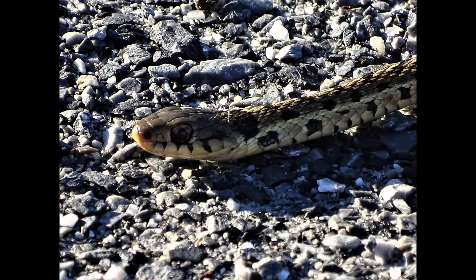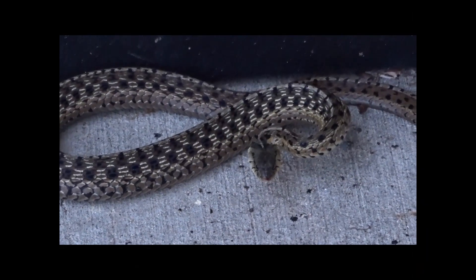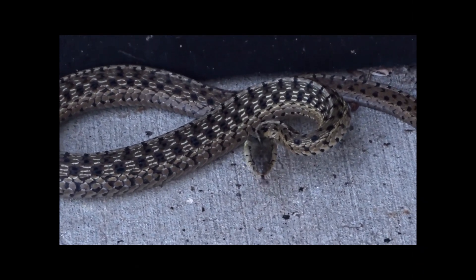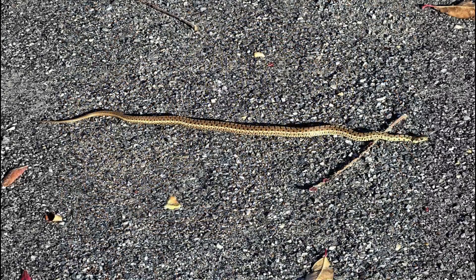Moving on, we have the eastern garter snake. They feed primarily on frogs, fish, and even garden slugs. This one had to be coaxed away from the door. These snakes can reach two and a half feet long. They give birth to between 10 and 60 live young at a time. This one was on the road — be careful of trying to move them since they can get aggressive and strike out when handled.